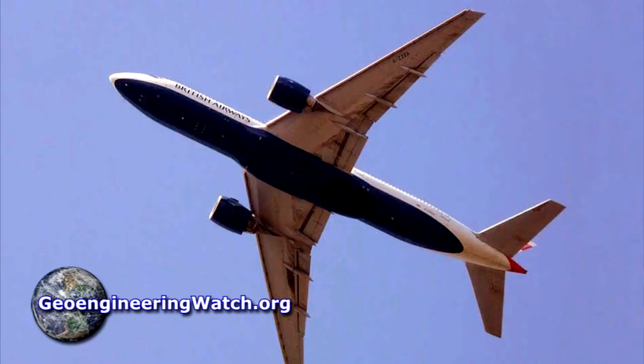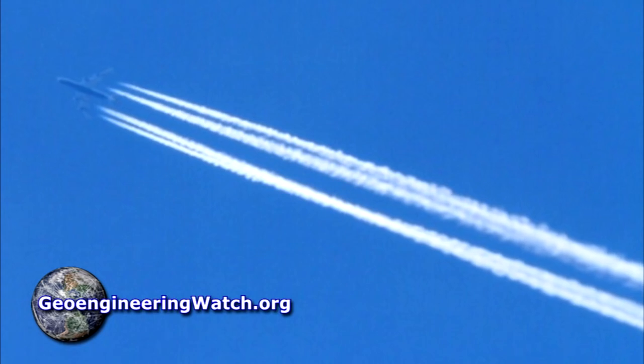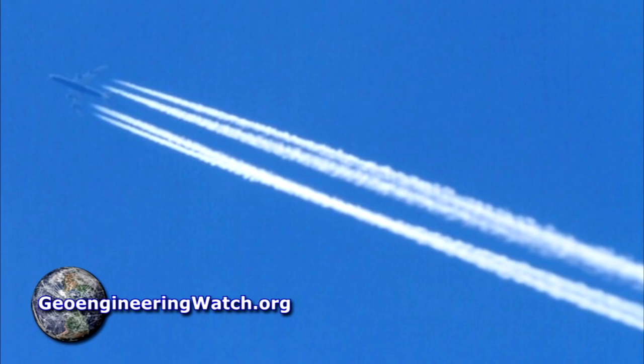The jet you see in this photograph is a British Airways flight. Take a good look at the trails behind the jet engines. Why do the two streams from one wing merge into a trail, while the other two trails from the opposite wing are aligned in a more parallel fashion? Are the jet engines mounted incorrectly and not aligned? Of course not. The spray nozzles are what is not aligned in a parallel fashion.